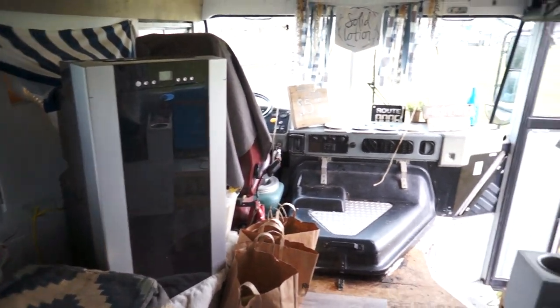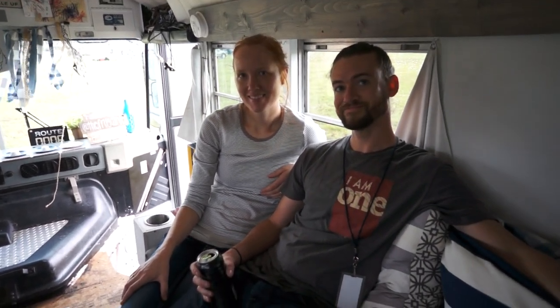If people want to learn more about you guys and your travels, how would they get a hold of you? The Frugal Arvier — that's us. The Frugal Arvier on Facebook, on Instagram, and thefrugalarvier.com.